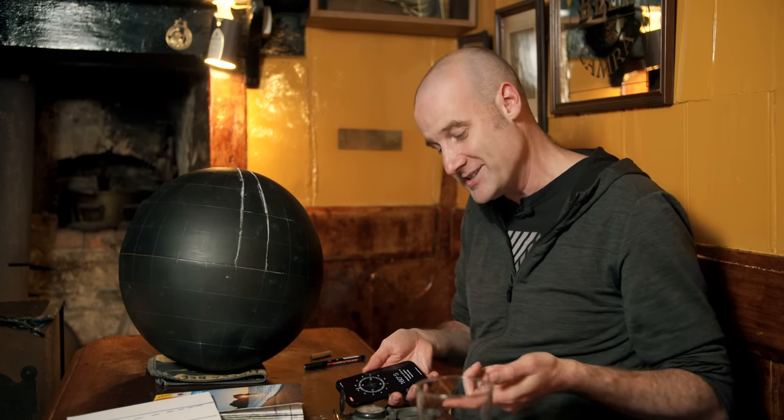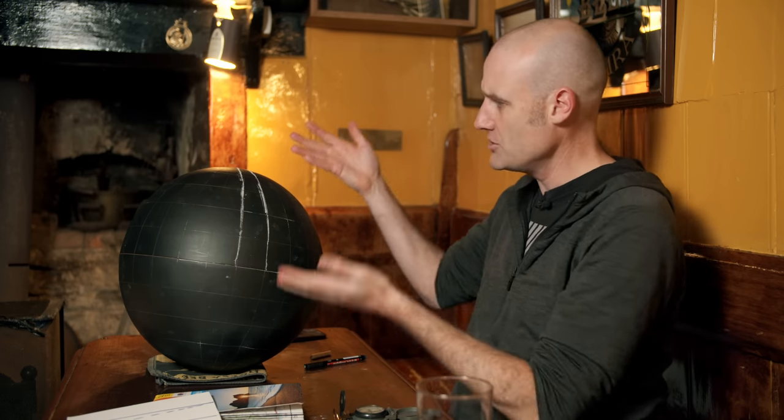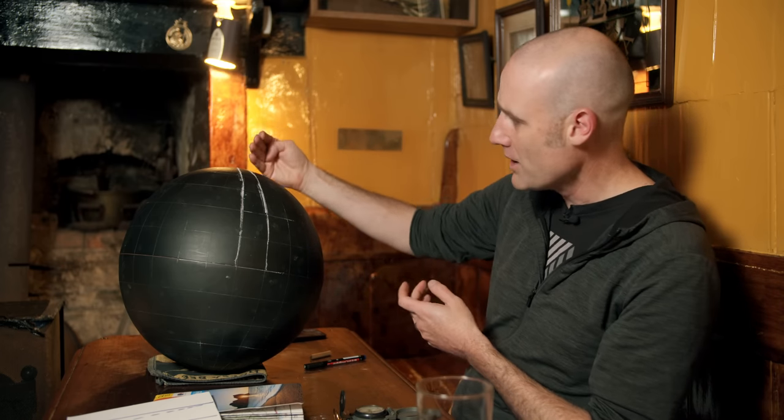The Earth is not one perfectly neat bar magnet — it's not like the lines come out of the top, are perfectly straight, and go in the bottom. They go all over the shop. The lines are going this way, the lines are going that way.